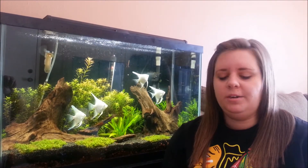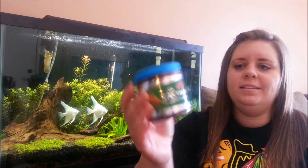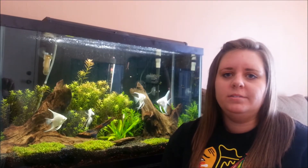I feed my fish every morning when I wake up and I start with the New Life Spectrum — the one millimeter sinking pellets. I really like the smaller kind; that's just my preference for fish food.